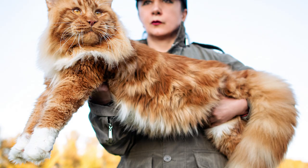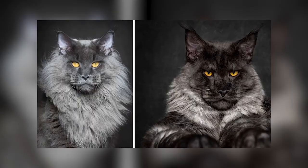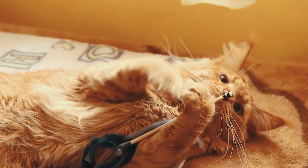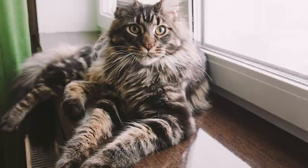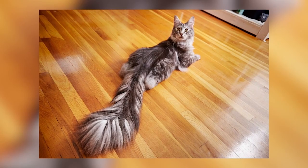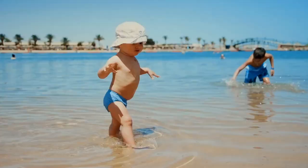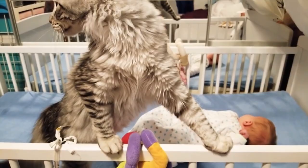Number 2: Maine Coon. Children become more interested in pets when they have extraordinary physical features, and the Maine Coon is not short of those. It is the largest domesticated cat breed, with a weight averaging 13 to 18 pounds for males and 8 to 12 pounds for females. With their sweet nature, they are often dubbed gentle giants. Some Maine Coons also possess a lion-like ruff around their neck, and they boast raccoon-like tails. Surprisingly, they also have a fascination with water. Maine Coons can adapt well with their surroundings and house companions, staying relaxed around children, other cats, and even dogs.